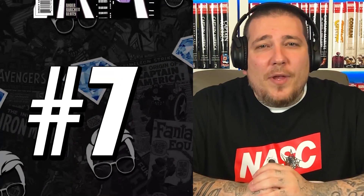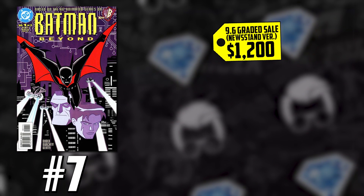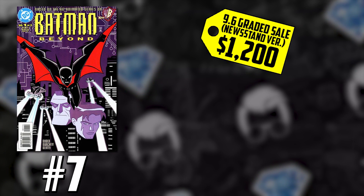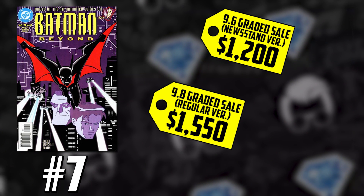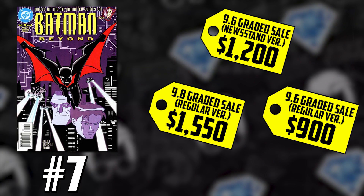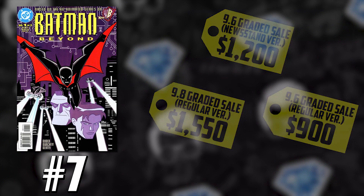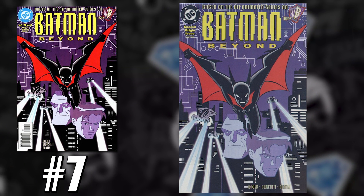Number 7 on the list is Batman Beyond issue 1, talking about the newsstand edition — the first comic book appearance of Terry McGinnis. There has been no media news, no rumors, no casting. This book is just hot all on its own. We finally saw the coveted newsstand edition pop up on eBay; a CGC 9.6 quickly got scooped up for its full asking price of $1,200. We also saw a ton of regular cover sales, including a 9.8 that sold for $1,550 via a private transaction, a regular 9.6 sold for $900, and a slew of ungraded raw regular editions listed for $375. That third print — the rarest, most scarce version — saw several near-mint sales in the $700 range.